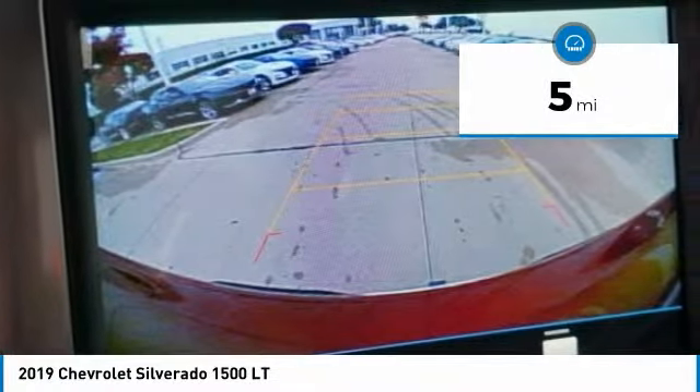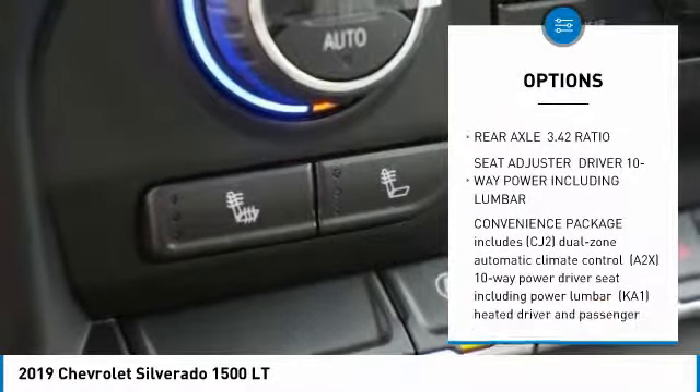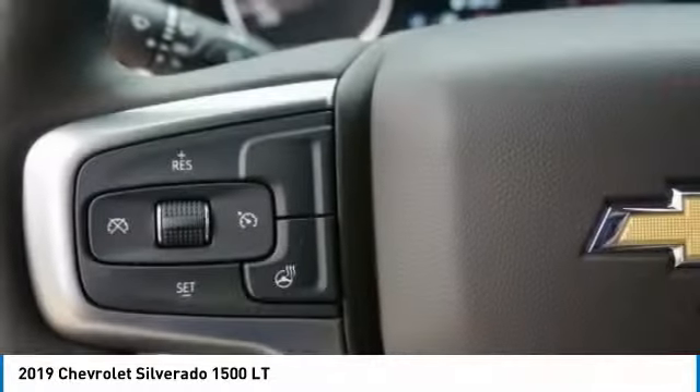Here are some of this vehicle's great options: anti-lock braking system, remote engine start, power steering, aluminum wheels, four-wheel disc brakes, heated steering wheel, daytime running lights, privacy glass, heated mirrors, rear-wheel drive.